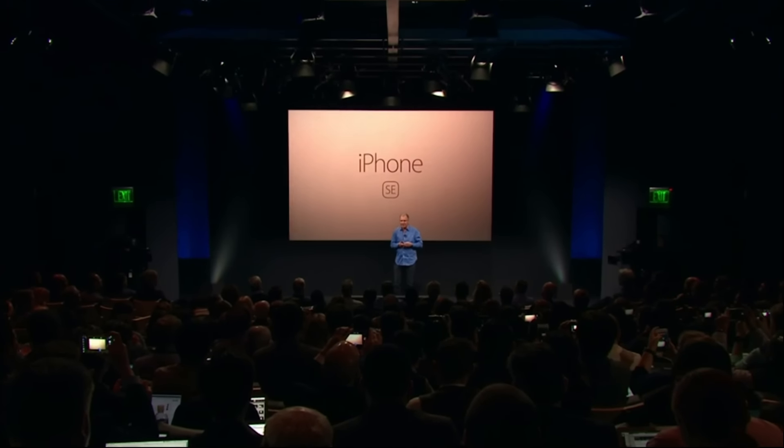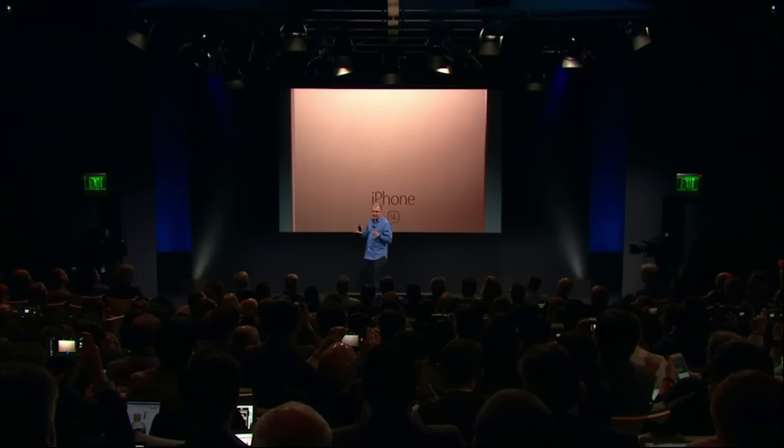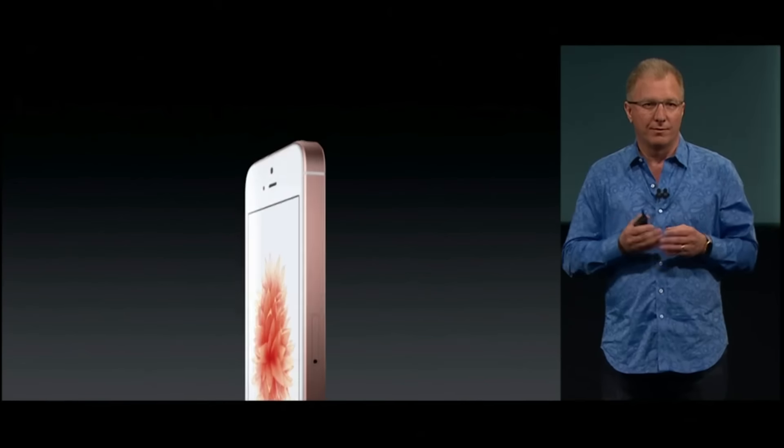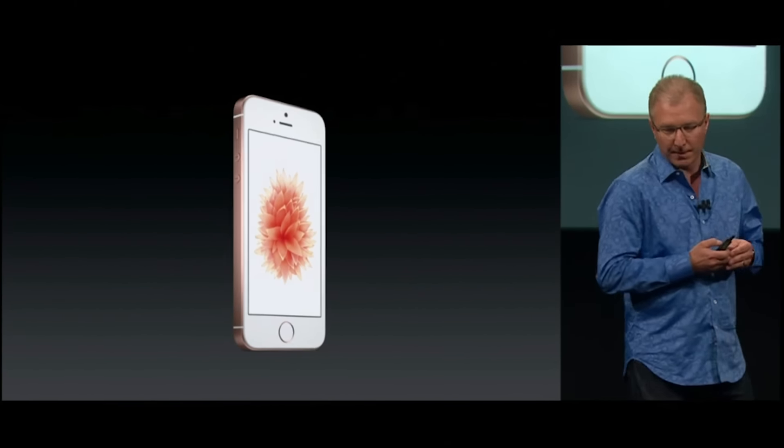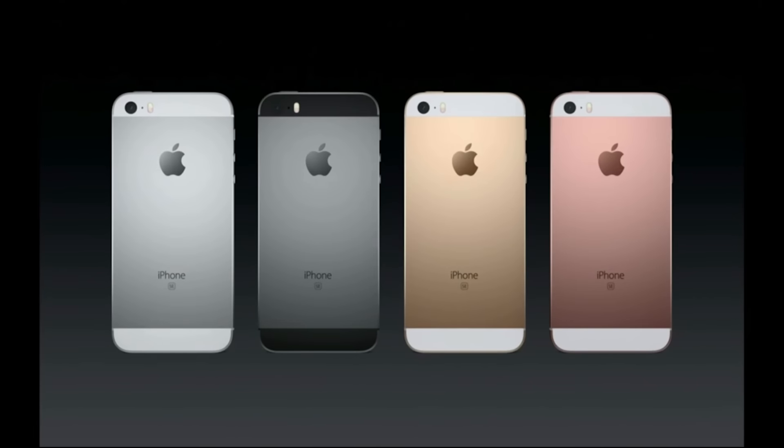So let me show it to you. We start with this beloved aluminum design, but we've made some beautiful refinements, including this gorgeous rose gold finish. We've added matte chamfered edges and an inset stainless steel Apple logo, just like the iPhone 6S.